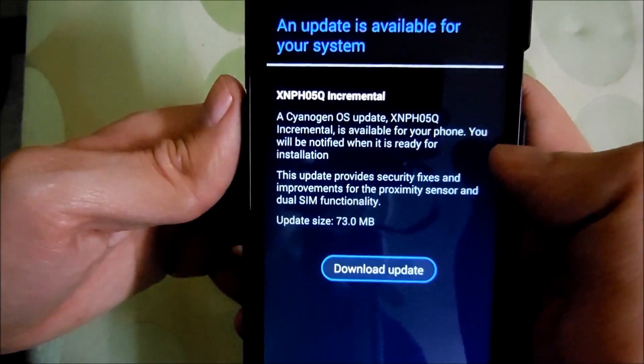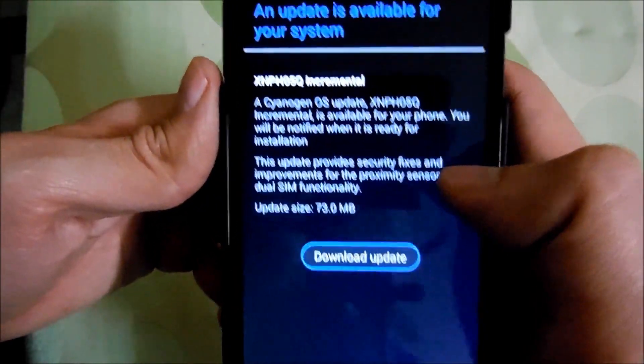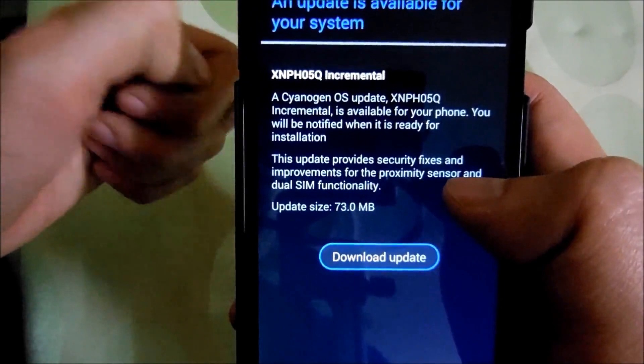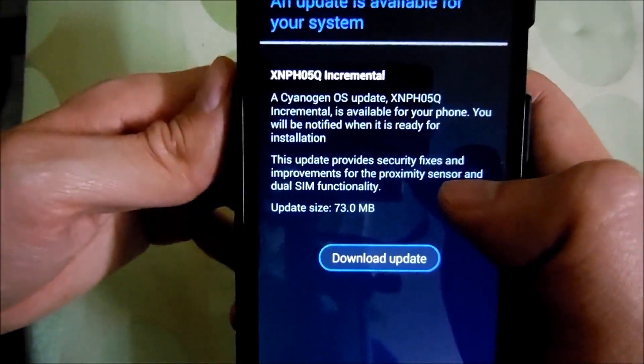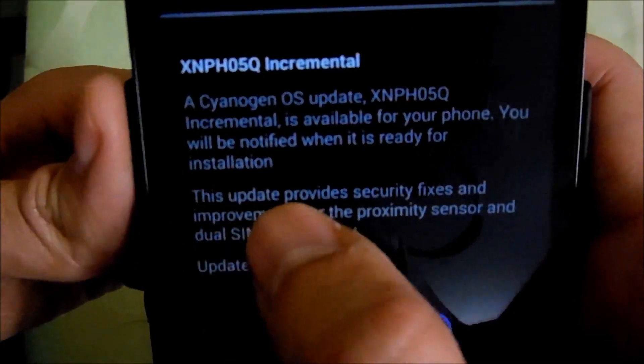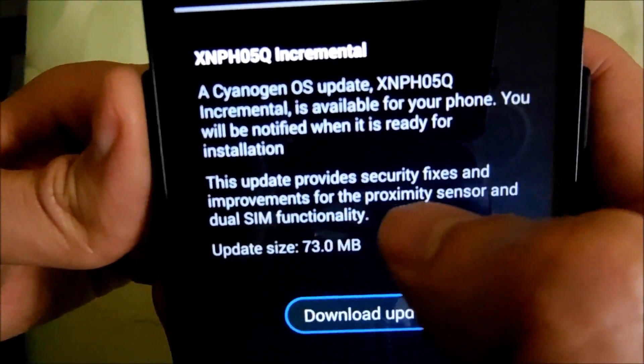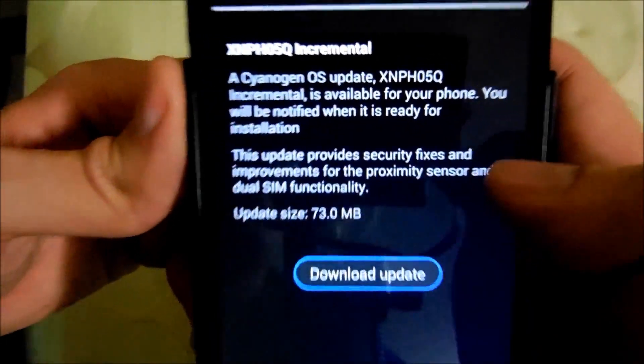Okay, so here we go guys — an update is available for my device, and for all Eureka devices I should say. Unfortunately, this update doesn't hold any new features. In fact, it's a bug fixing update. As you can see right over here, this update provides security fixes and improvements for the proximity sensor and dual SIM functionality.